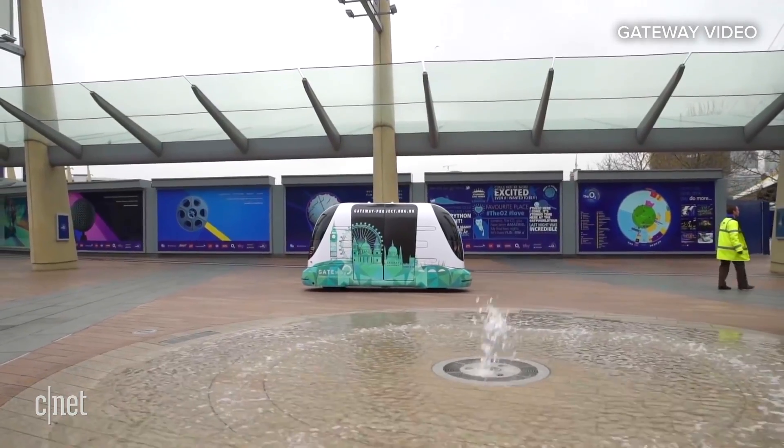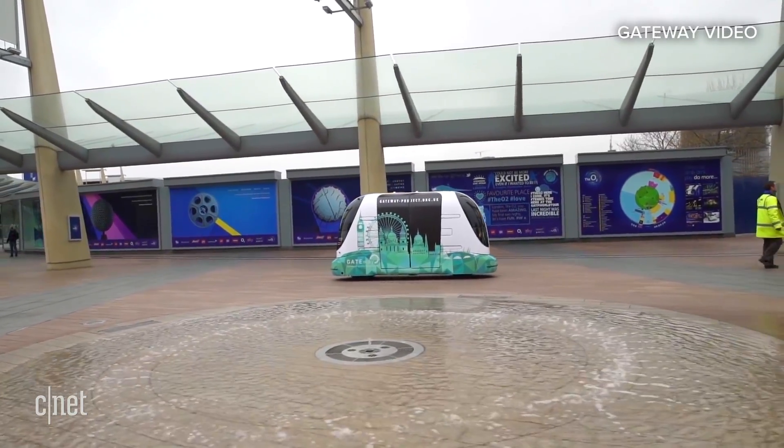These automated shuttles, if they work successfully in Greenwich — and we expect them to — could be delivering automated services in cities in the next couple of years. However, it will be a long time before we see automated vehicles capable of all the journeys a human driver can currently perform. So there's lots of development work still to be done.